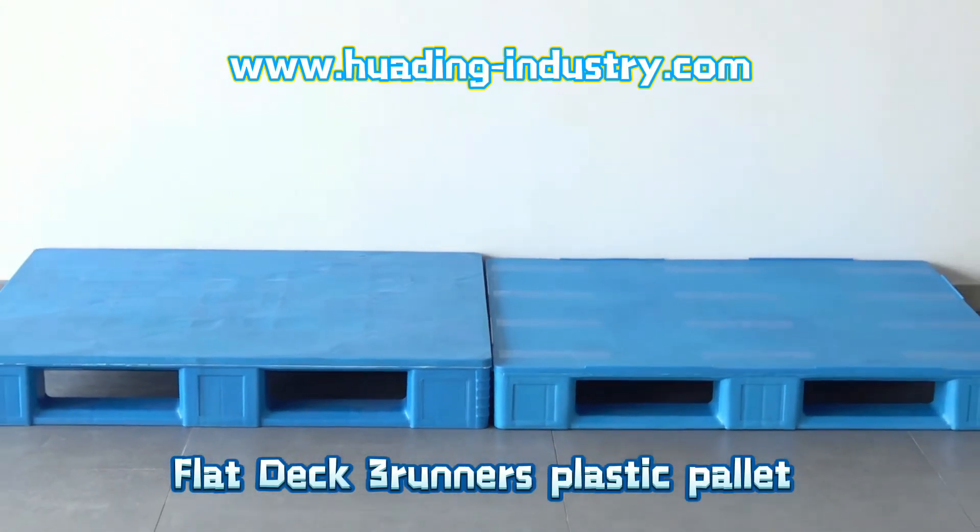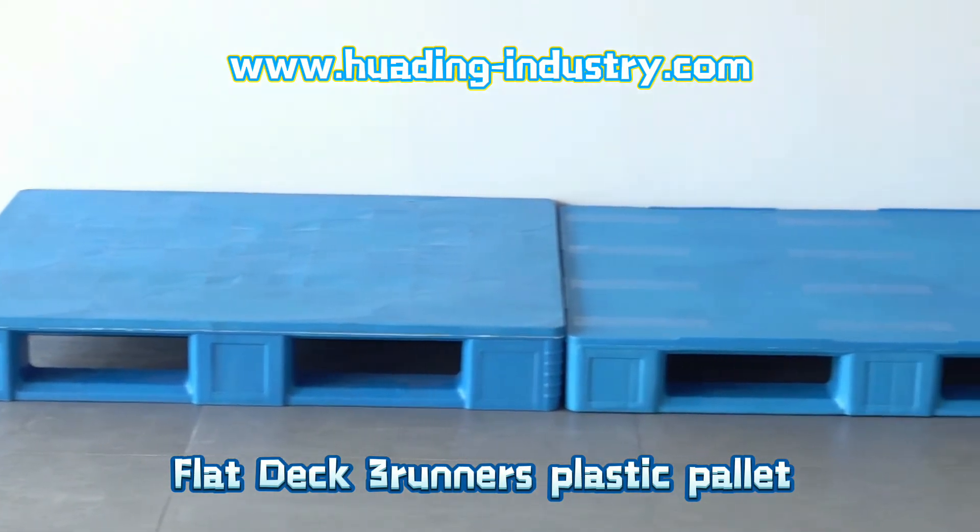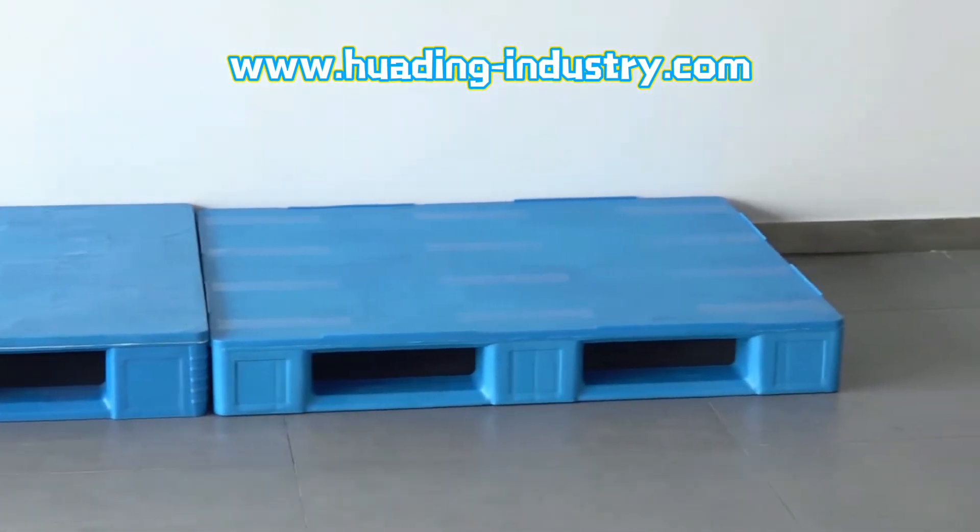Plastic pallets in front of you are the most popular type for the food and pharmaceutical industry. Why? Let us show you.